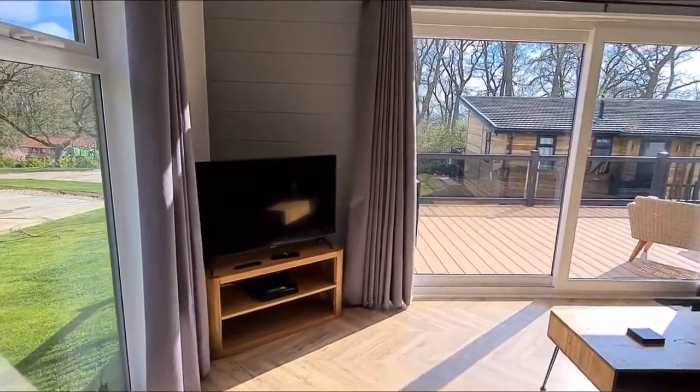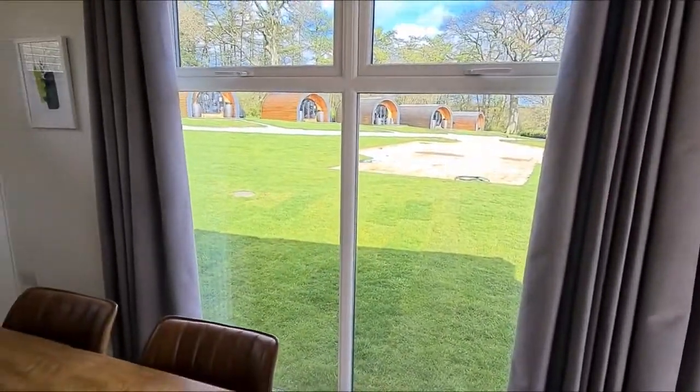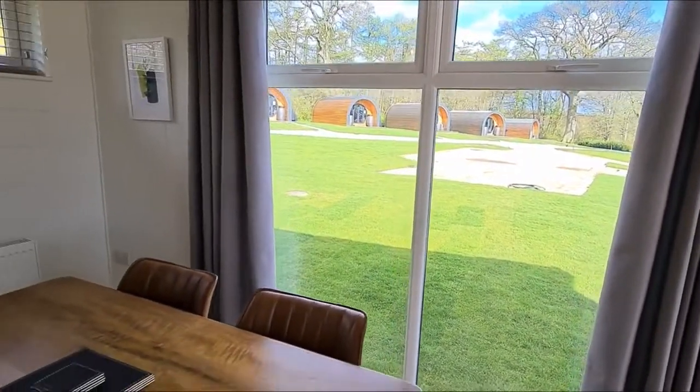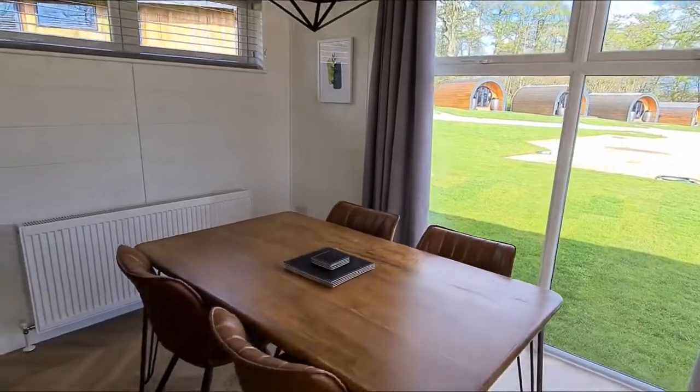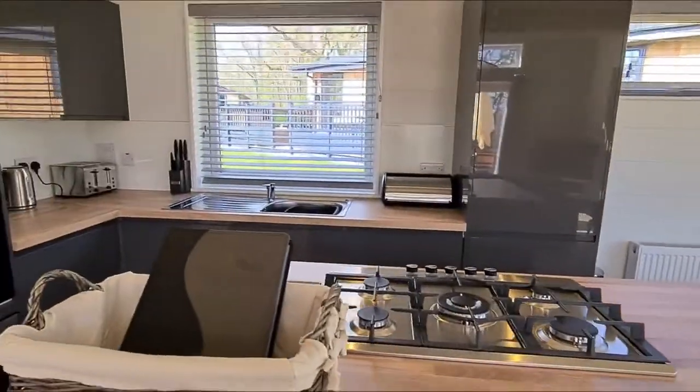You've got your TV and views out onto some very cute pods. There's also our dining area in case you fancy eating in.